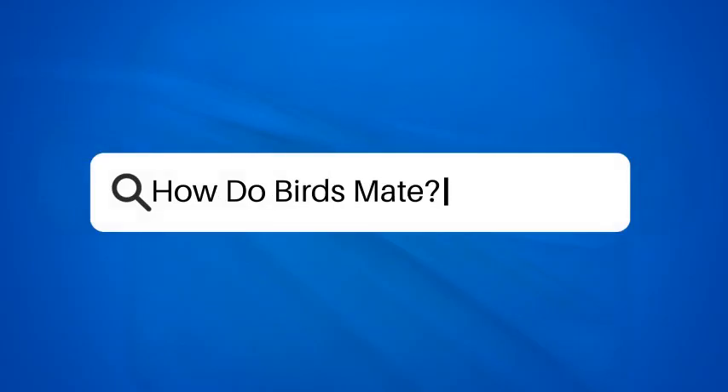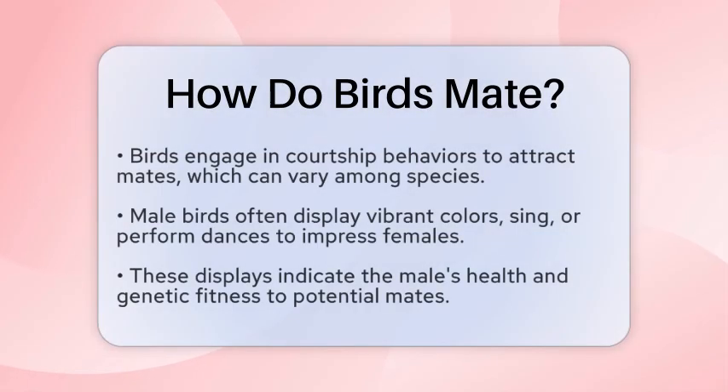How do birds mate? Have you ever watched a pair of birds fluttering around each other, performing elaborate dances and calls? It might seem like a simple display, but there is a fascinating process behind how birds choose their partners and reproduce. Let's take a closer look at the mating rituals of these feathered creatures.